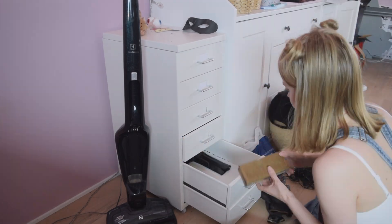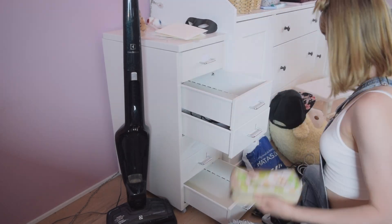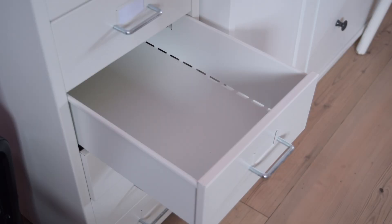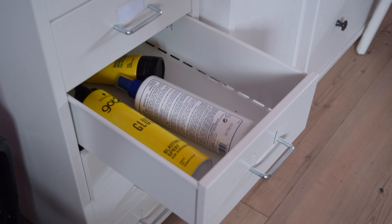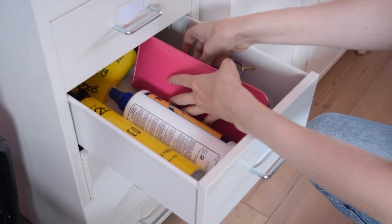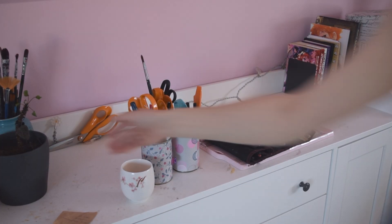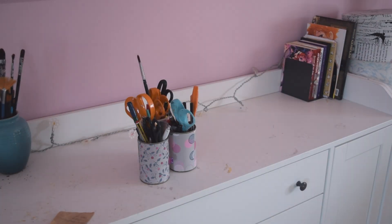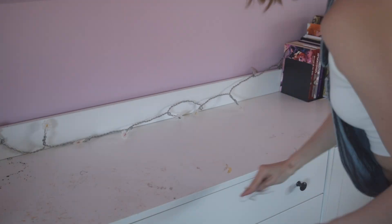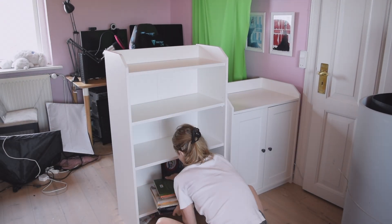Moving on, I sorted the rest of my room, and this took quite a lot of hours. While I was at it, I sorted things so all of my hair supplies would be in one place, all of my patterns in another, so things wouldn't be as scattered around the room as they used to be. This took quite a lot of time, but there's something very satisfying about sorting all of your things, and I got to throw out an embarrassing amount of stuff.